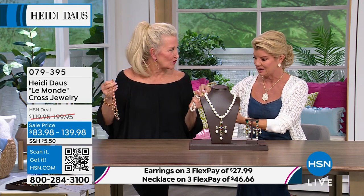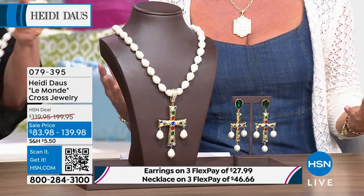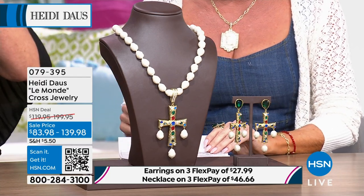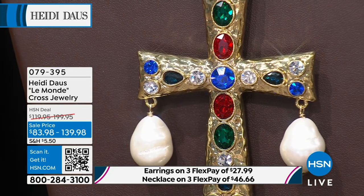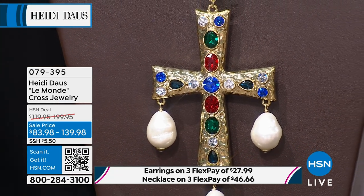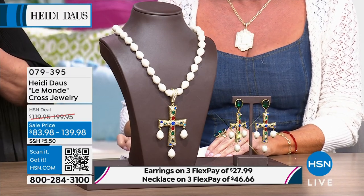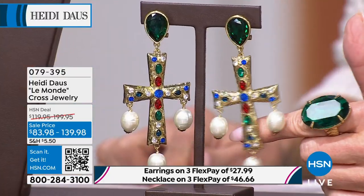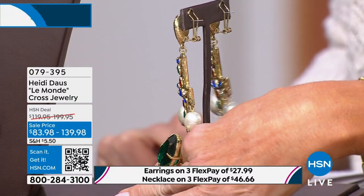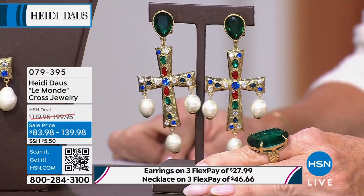This is beyond gorgeous — it's like when we talk about European jewelry or something that would be in the crown jewels. This is the kind of look Heidi has captured so beautifully. The drop necklace was originally $199, on sale for $139.98. The matching earrings are over four inches — four and a quarter inches in length and one and three quarters of an inch wide. Currently only available in omega backs. I only have 24 pair of these.